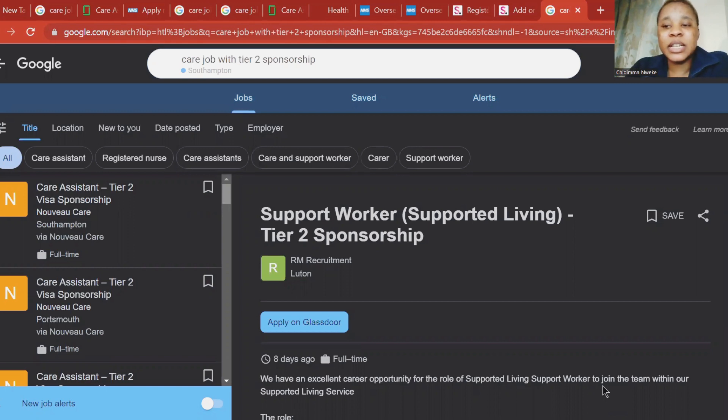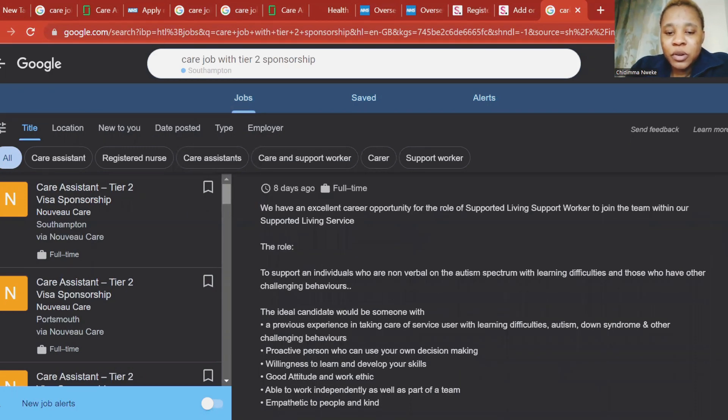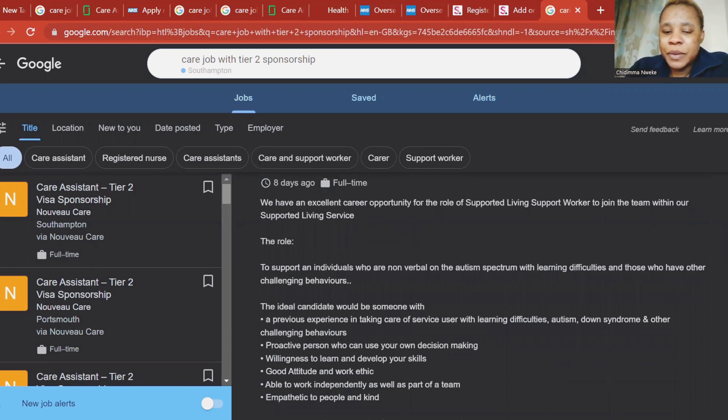When you click on the link that I'll drop in the description of this video, it will bring you to this page. Once you come to this page, come down here and read what this is all about and also what you need to have. We have an excellent career opportunity for the role of supported living, to join the team within our supported living service.